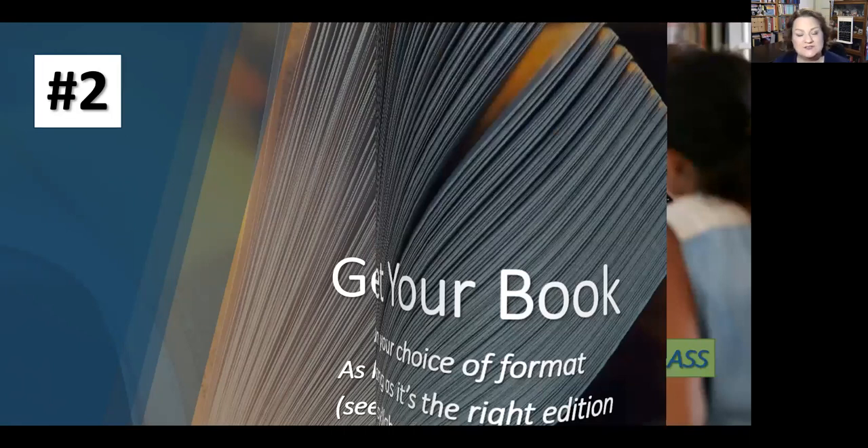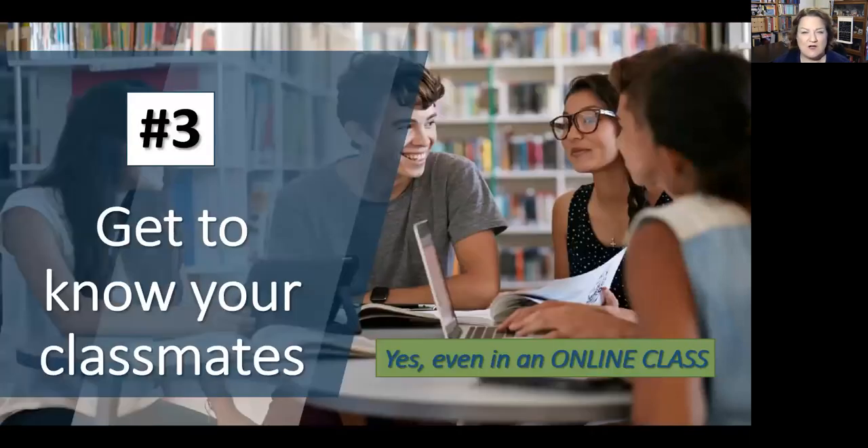Number three: get to know your classmates. I know it's a little awkward in the online environment, but I set up an intro discussion board and a discussion board every week. You'll start to get to know people through the lectures and forums. Sometimes we feel so disconnected right now, so make sure you still connect as much as you can. I'm not expecting you to create lifelong friends, but it's always nice to have new friends from college.